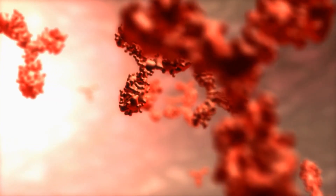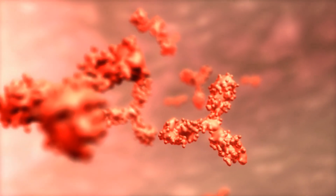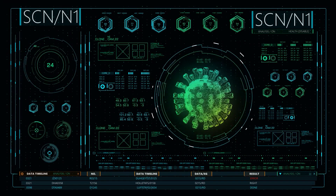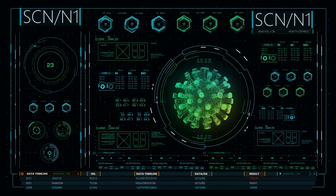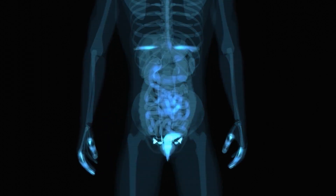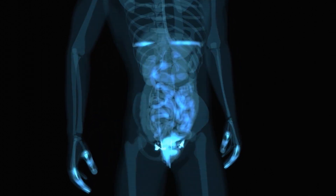Besides the obvious antibody response, the vaccine also supported T-cell response during trials. Data shows that the vaccine could neutralize the original strain and the Delta variant, compared to Covishield, another vaccine available in India. Another selling point of the experimental vaccine is the persistent immune response up to 6 months after the second dose.